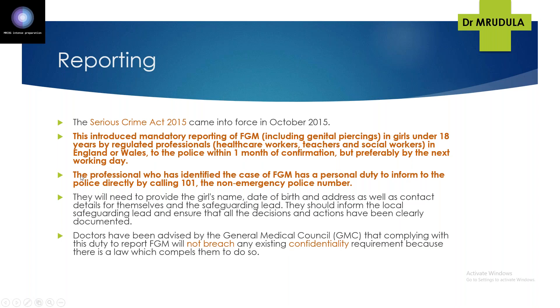The professional who identified the FGM has a personal duty to inform the police directly and should inform the local safeguarding lead, ensuring all decisions and actions are clearly documented. Doctors have been advised by the GMC that complying with this duty to report FGM will not breach confidentiality — reporting FGM to the police when the girl is less than 18 years of age does not constitute a breach of confidentiality.